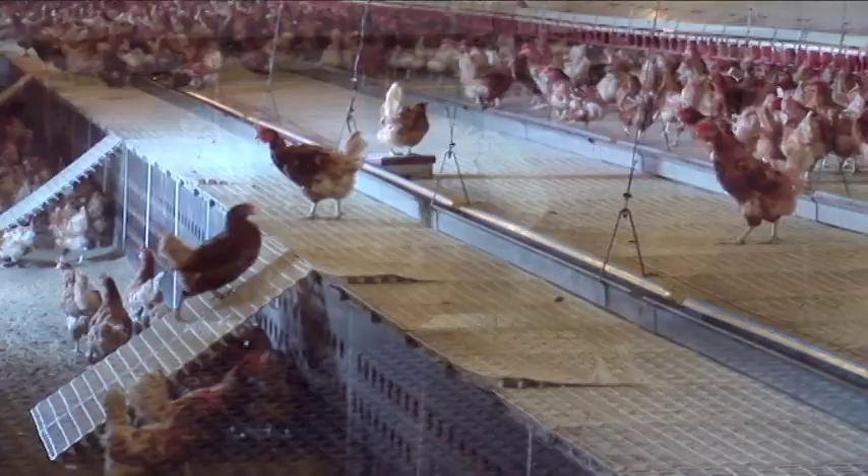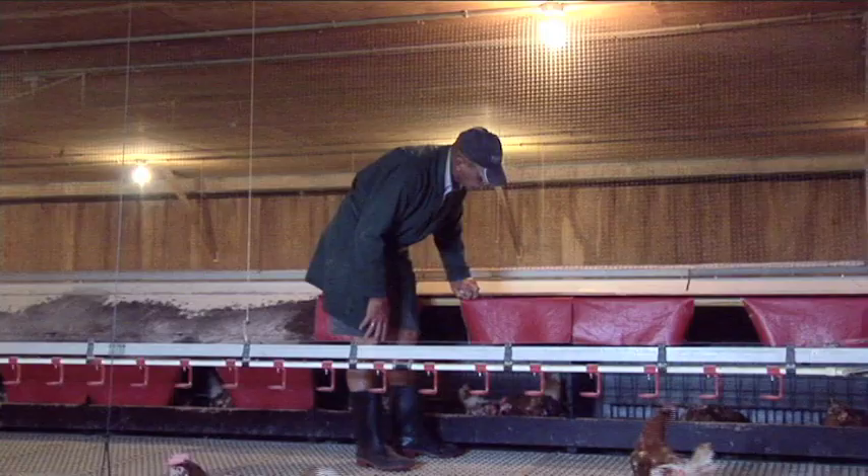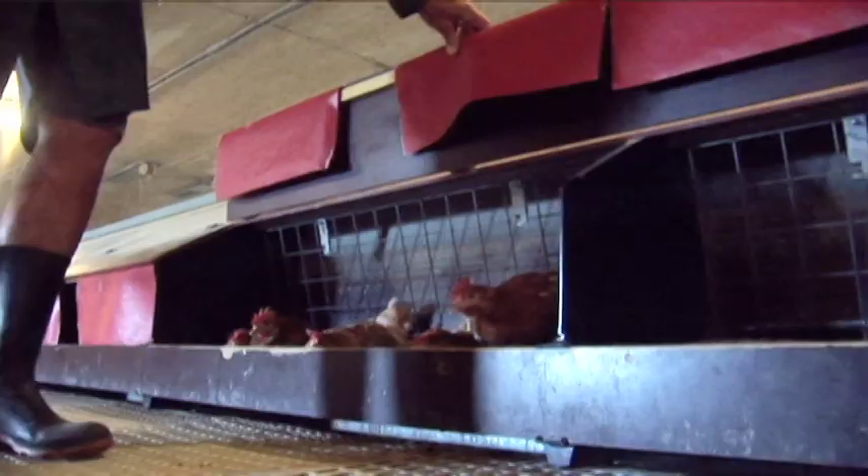One of the most important things when I walk through the barn is that my chickens look content and healthy. In a free range barn like this one, the hens lay their eggs in nesting boxes.